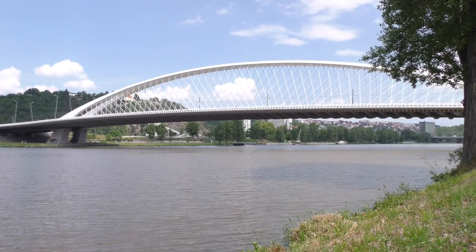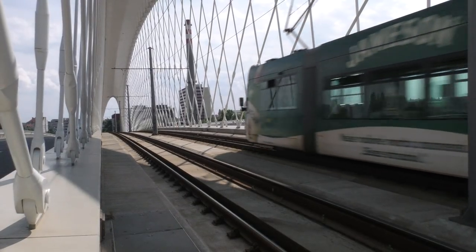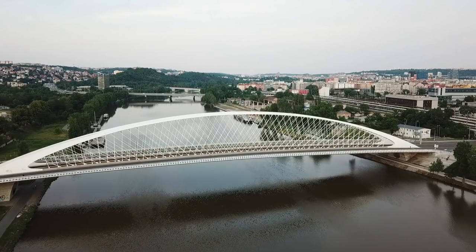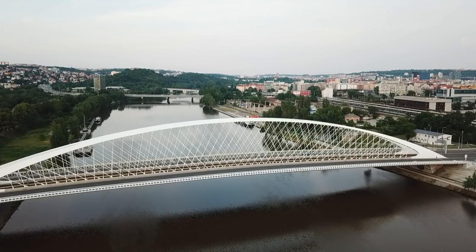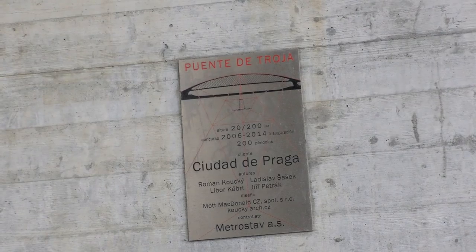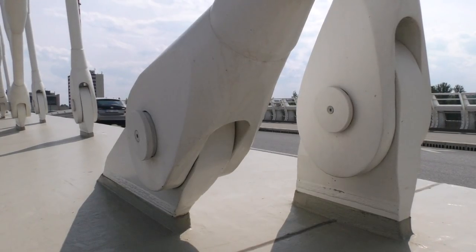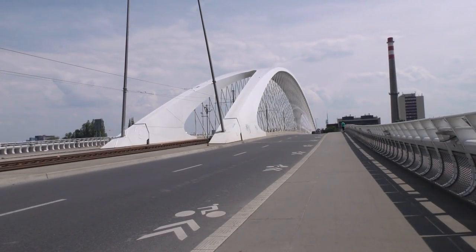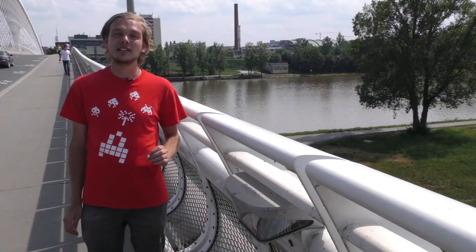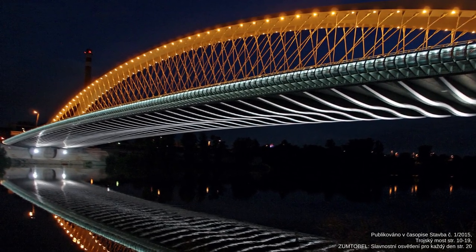Originální vzhled mostu si nechme chvíli ticha, abyste se mohli pokochat sami. Na vzhledu mostu se nezapomnělo ani v noci, kdy je velice pečlivě osvícen čtyřmi druhy lamp, od teple žluté až po jasně bílou, což je možná ještě zajímavější než ve dne.